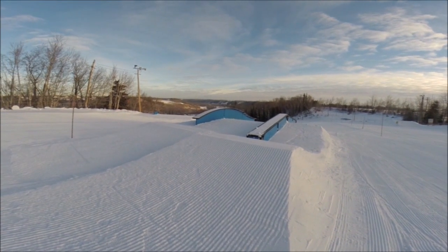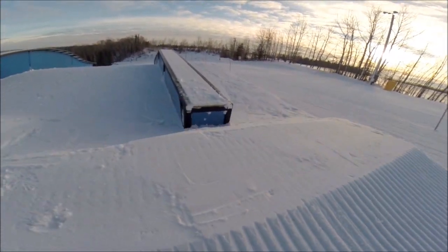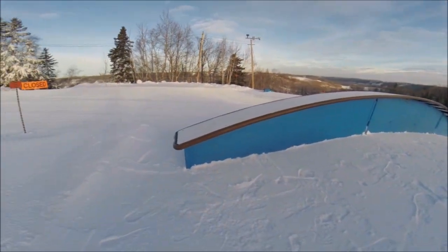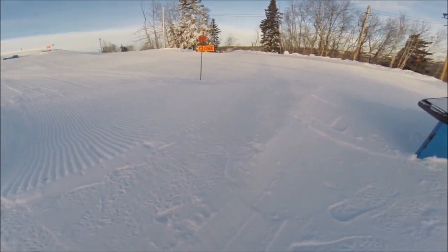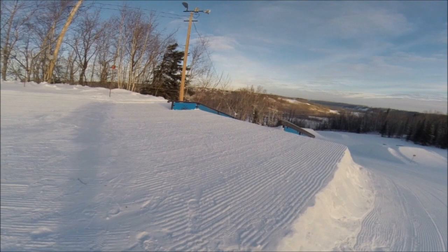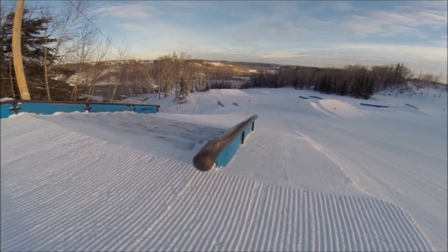Up next we got the A-box — 12-foot up, 12-foot down, by one foot, nice little gap on. Super mellow, super fun. And beside that we got the 24-foot roller coaster box, nice little gap on again.